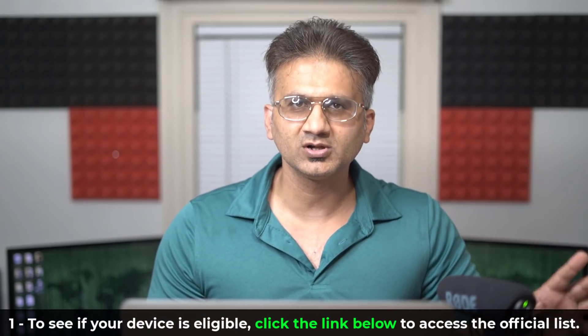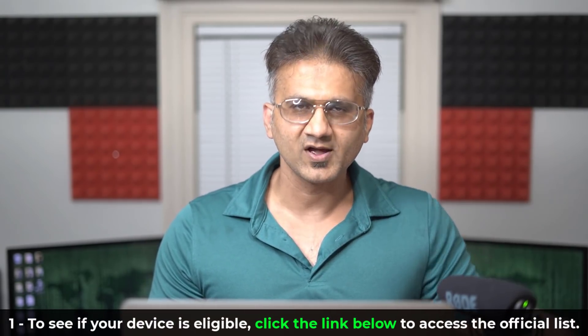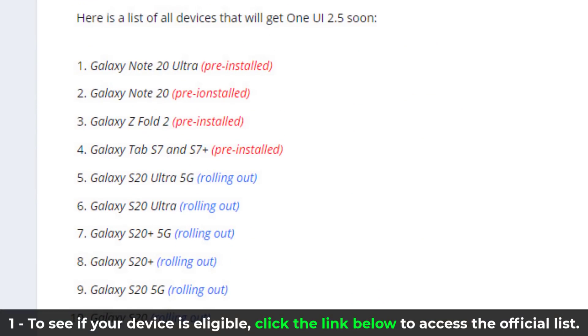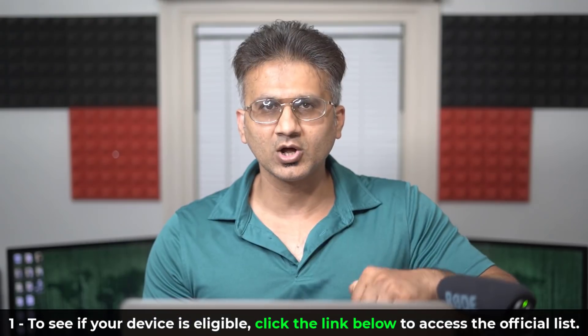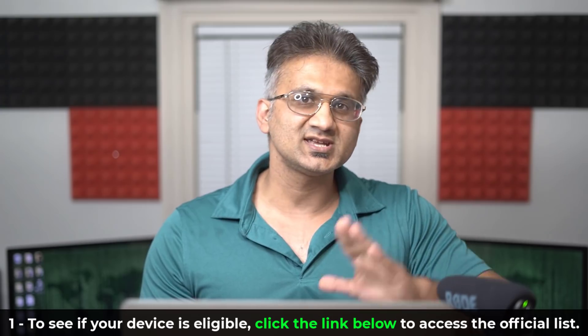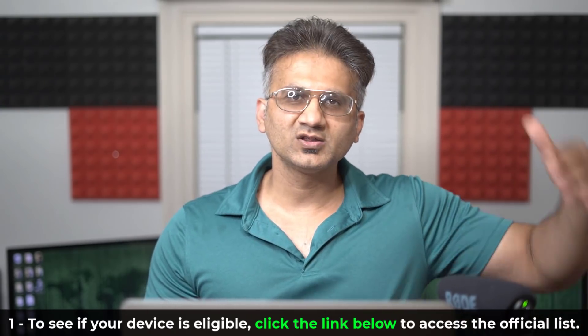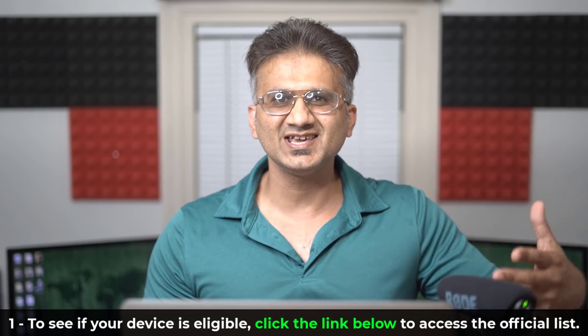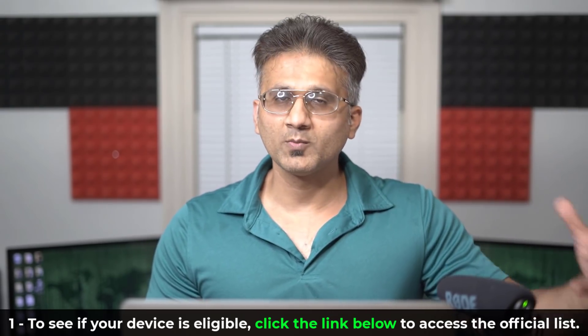So is your device eligible for One UI 2.5? Samsung has in fact released an official list of all the Samsung smartphones that are, as of now, eligible for One UI 2.5. What I'm going to do is drop a link down below — you click that link, it's going to take you to my website, and you'll find the full eligibility list. Take a look at the list and see if your phone is in fact there.